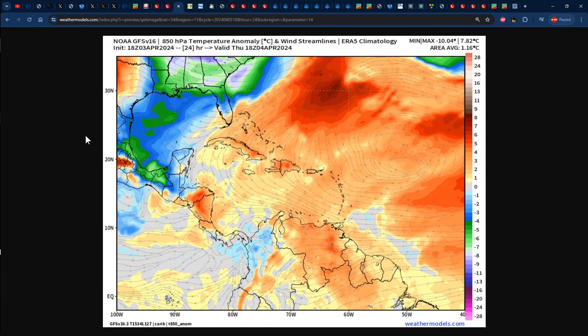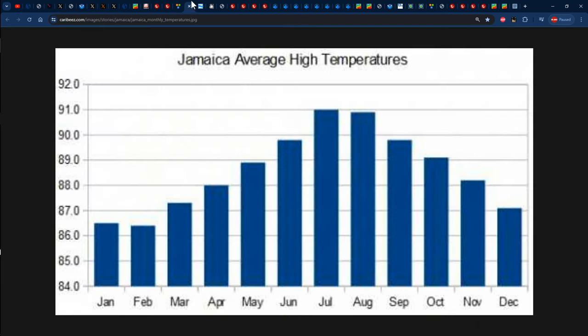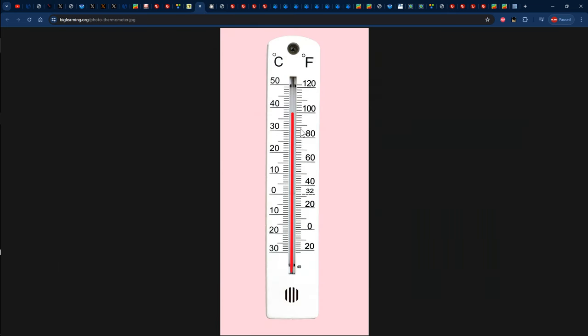As related to the temperature forecast for tomorrow, this map from the GFS is showing 18Z on Thursday, which is actually 1 p.m. on Thursday. Jamaica is embedded in yellows and slight orange colors, representing anywhere from 1 to close to 3 degrees Celsius above normal temperatures. Normal temperatures for the month of April across Jamaica are about 88 degrees Fahrenheit, which is about 30 degrees Celsius. So we should be receiving anywhere from 30 to 33 degrees Celsius at most for Jamaica's temperatures on Thursday.